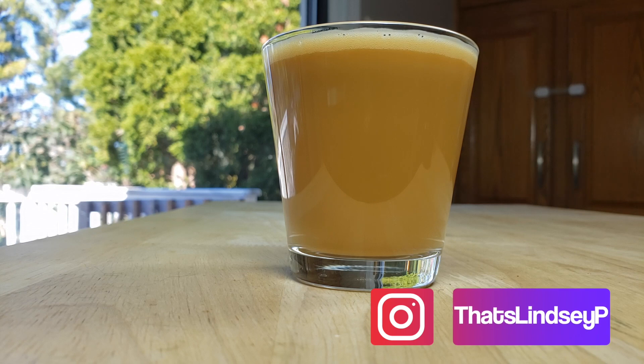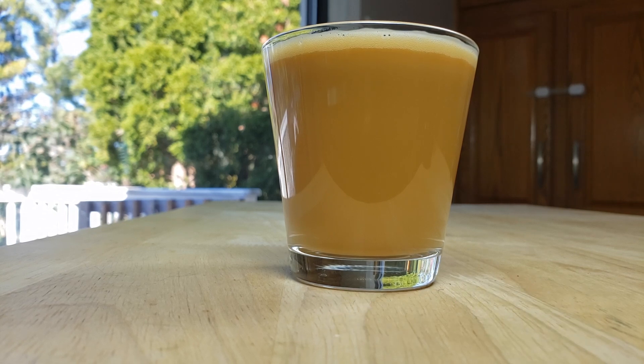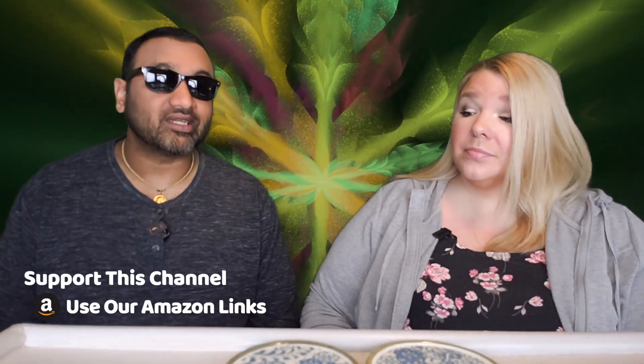At first I did not think it was sweet enough, but the more I had of it I do think the sweetness level is good. It matches the sweetness level of Asian coffee, because here in America our bottled coffee drinks are way too sweet. This is a good product — I'm actually impressed.